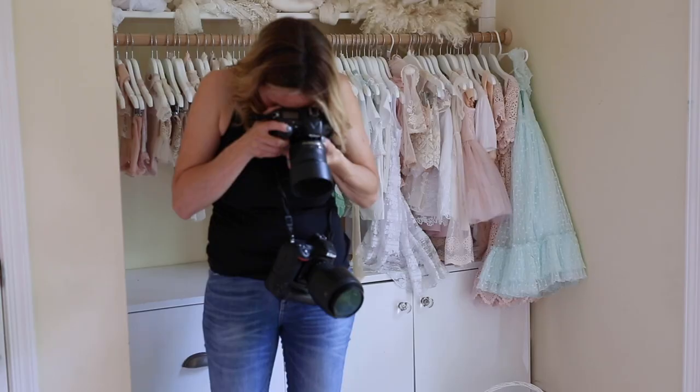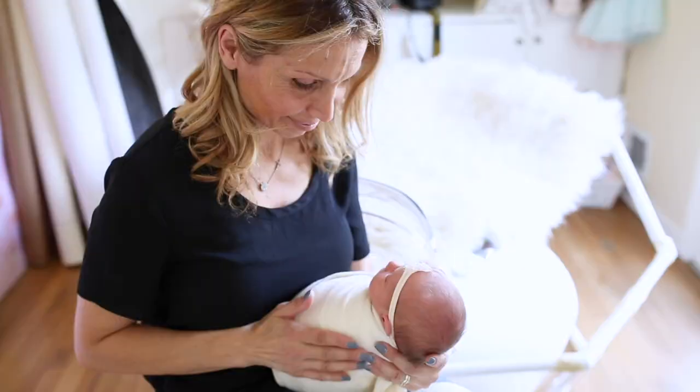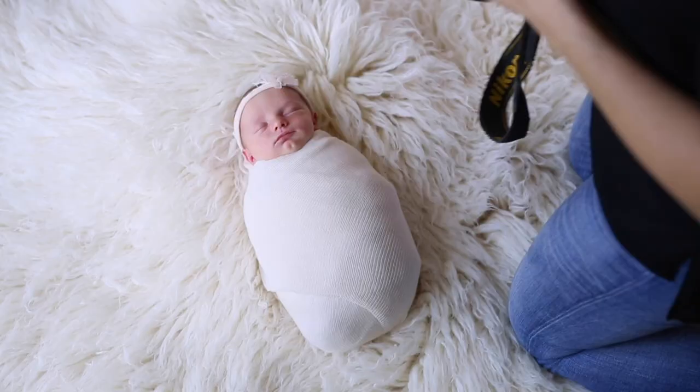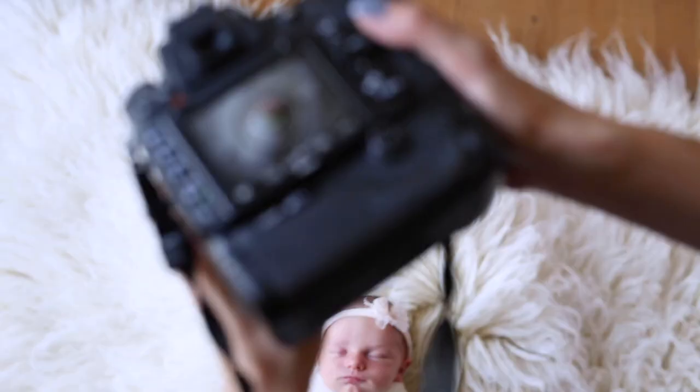We do regular feedings as needed and as necessary. Every time during the newborn session when I'm changing the setup, we just top up the baby's feed to keep baby nice. So basically they need to be warm, they need to be fed, they need to feel comfortable. If we have a particularly fussy baby, we start with wrap shots because swaddling usually helps to settle the baby down.